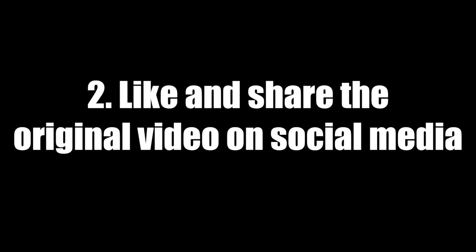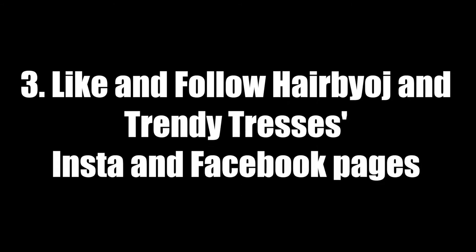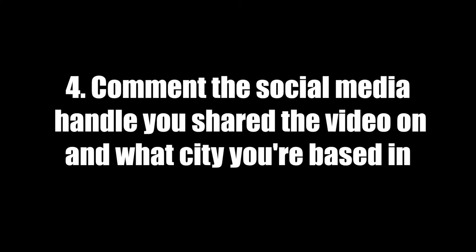This could be on your Twitter, your Facebook, or your Instagram — I will put the link for the video in the description box, so you don't have to look for it. The third step is to like and follow both Hair by OJ and Trendy Tresses' Instagram and Facebook pages — I will also link those for you in the description box.